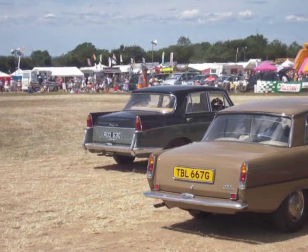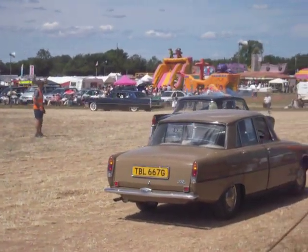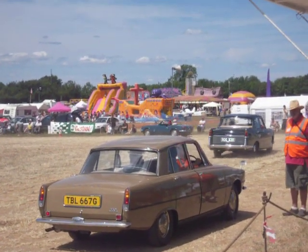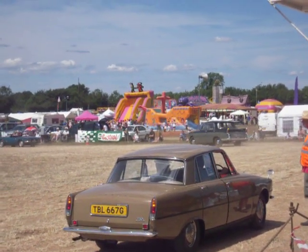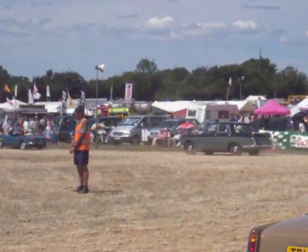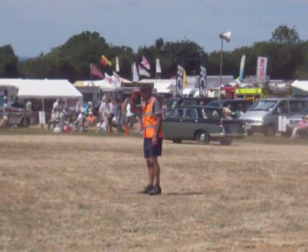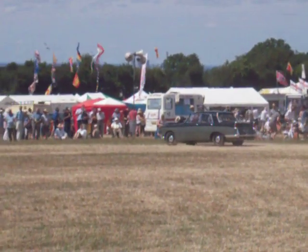Following the Triumph, we have a Rover 1969 2000TC, brought to us by Roy Russell from Woodley. This car had only two owners from new, when it cost approximately £1,500. The first owner, Millwood Shoes of Reading, sold it to the second owner in January 1973 for a mere £825, which actually was a lot of money then. The recorded mileage is only 109,000, and the TC, of course, stood for twin carbs.